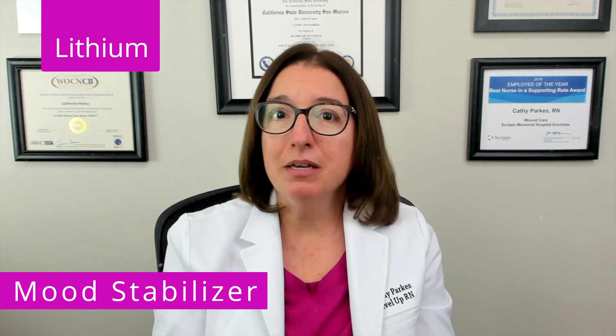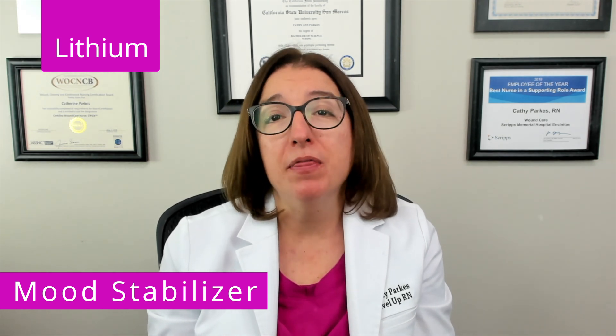Lithium is a key mood stabilizer used in the treatment of bipolar disorder. To remember that lithium is used for bipolar disorder, I think of the album Lithium that the band Nirvana put out. The lead singer, Kurt Cobain, is reported to have had bipolar disorder. So when I think of bipolar disorder, I think of Kurt Cobain and the album Lithium. Lithium has a lot of side effects, which makes it really difficult for patients to stay on this medication.